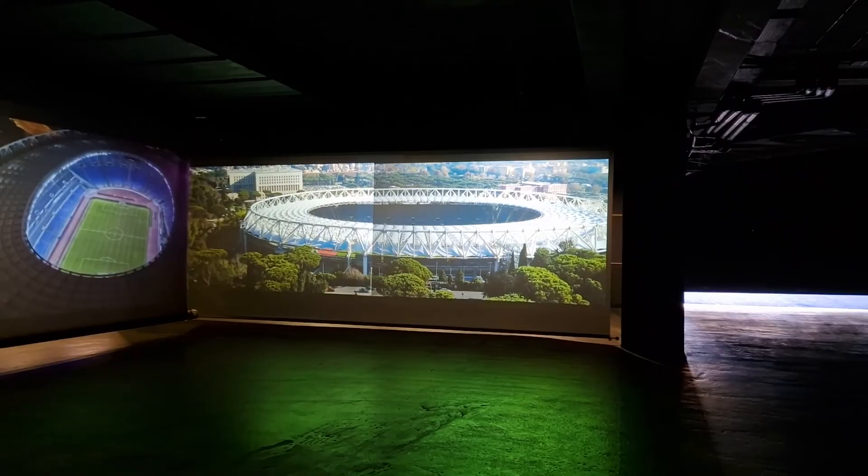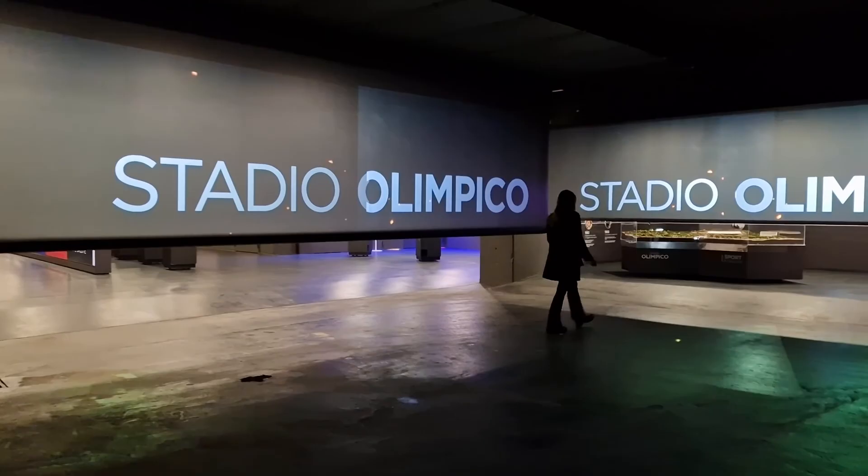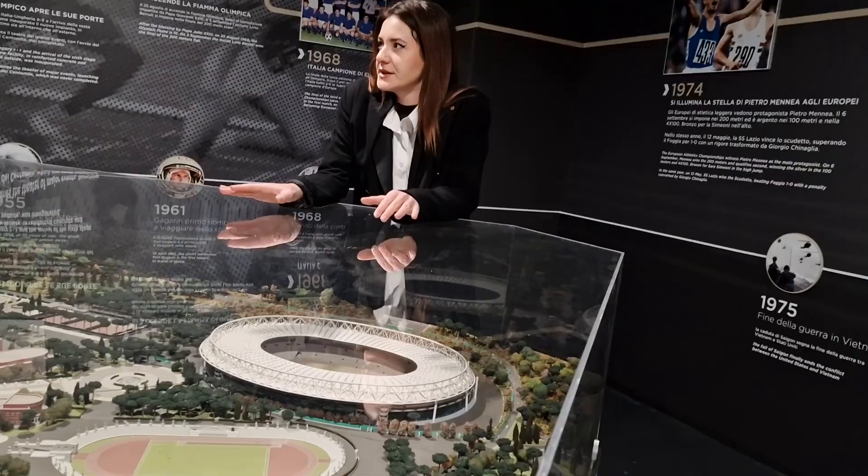Once the video is finished, the screens raise up, revealing the museum inside the stadium. You'll get a short talk on the history of the actual stadium itself and some of the most important events that have gone on here.